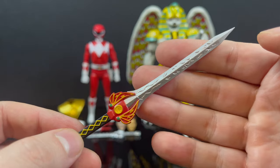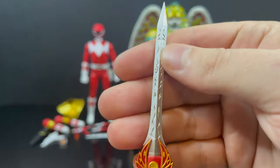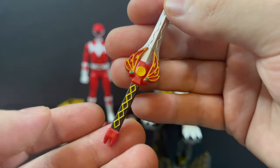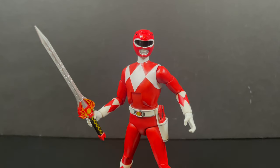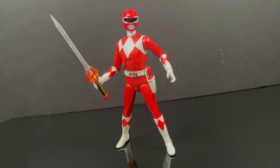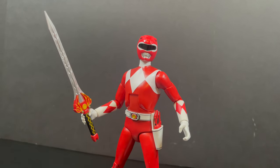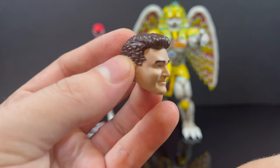When it comes to the Power Sword, which is really nicely done and beautifully painted with a lovely sculpt — no problems there. Holding the sword works just fine. However, I would love to see molded weapons in molded hands, because to me that looks a lot better. You do get two unmasked head portraits — let's say for Jason and Rocky.